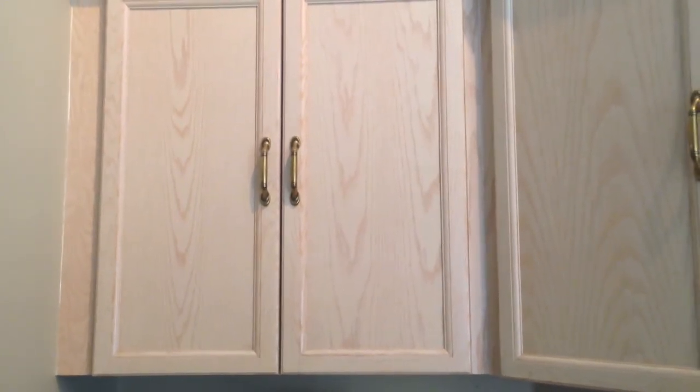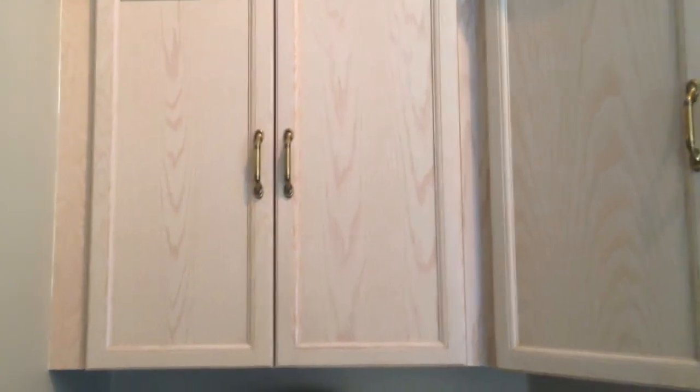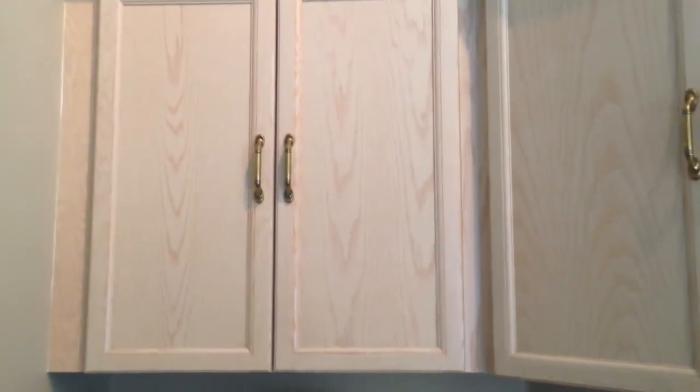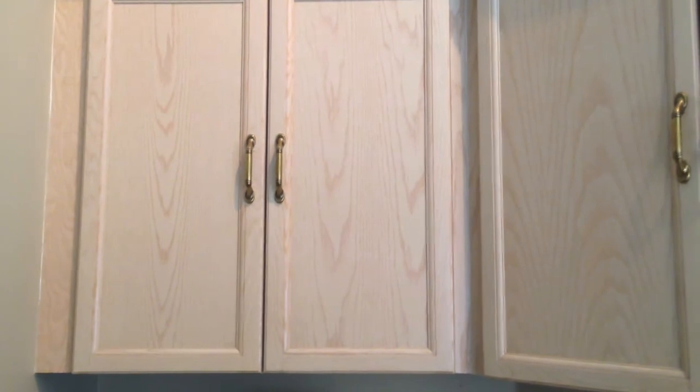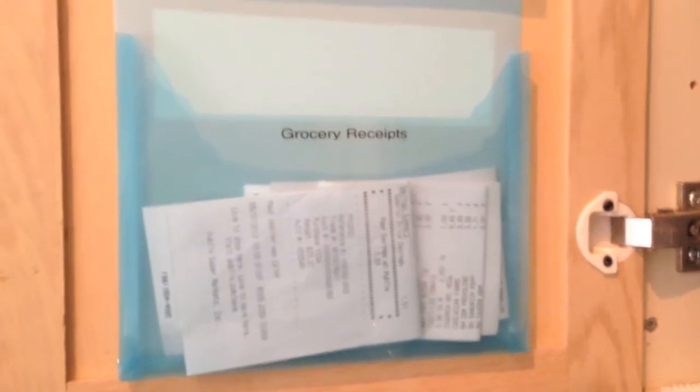So with that, when I'm ever at the store, I always have the people — whoever's checking me out — put my receipt in the bag. And then when I come home, I unload it, take the receipt out of the bag, open up the cabinet, and place it in these little pockets right here.